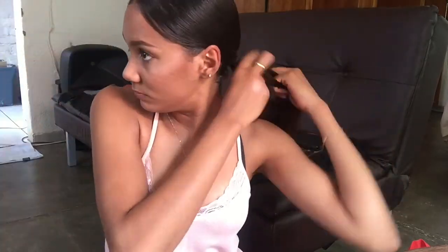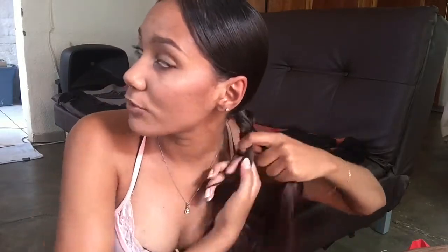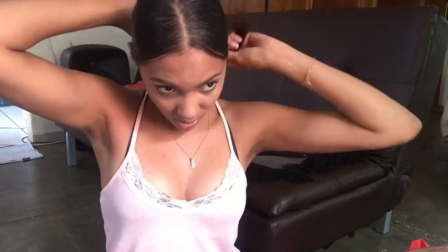Just a low bun is what I'm feeling today. Just a quick and easy hairstyle and you're on your way. Thank you guys so much for watching!